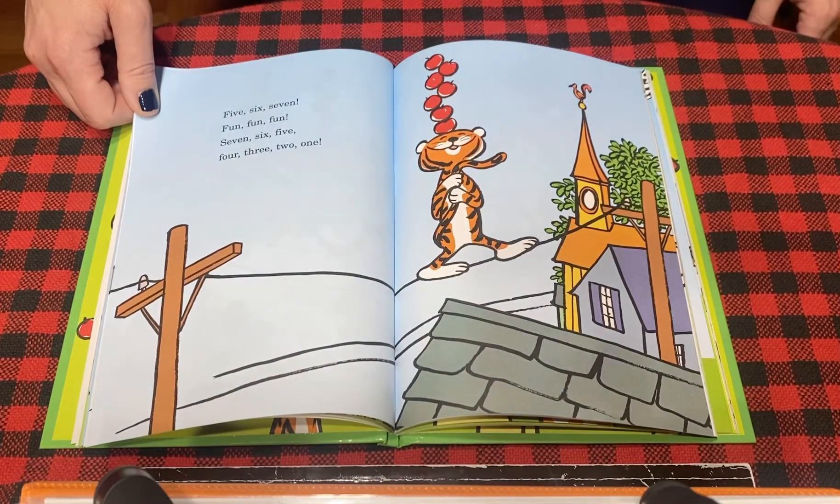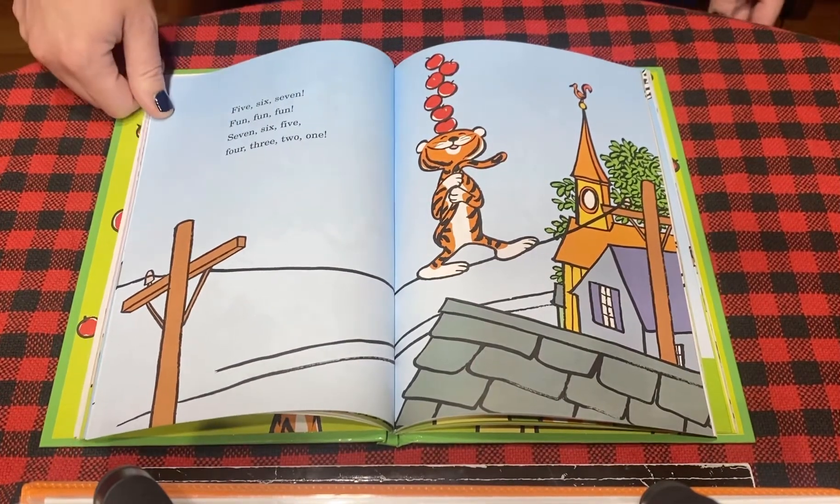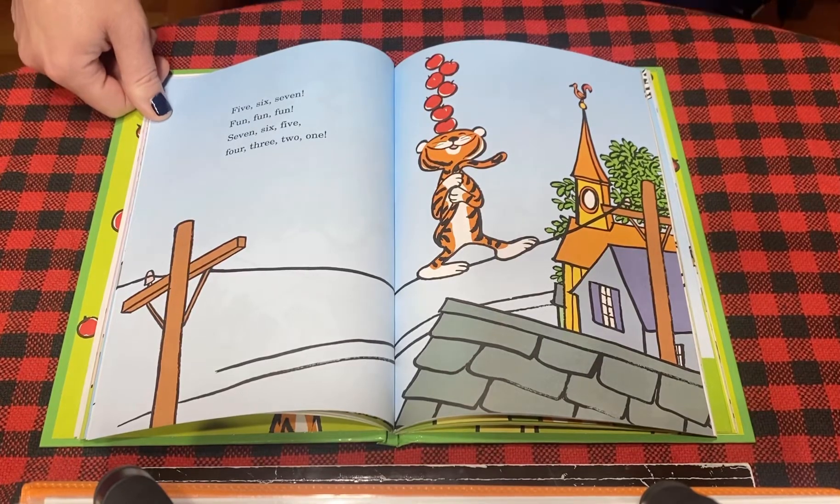Five, six, seven — fun, fun, fun. Seven, six, five, four, three, two, one.